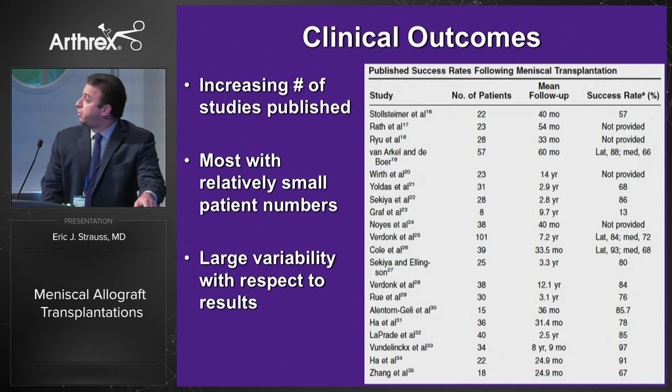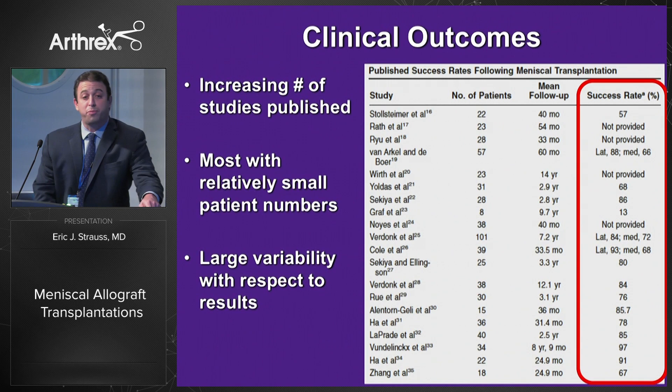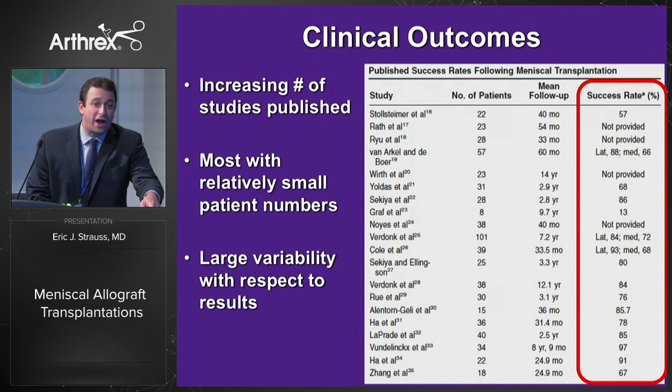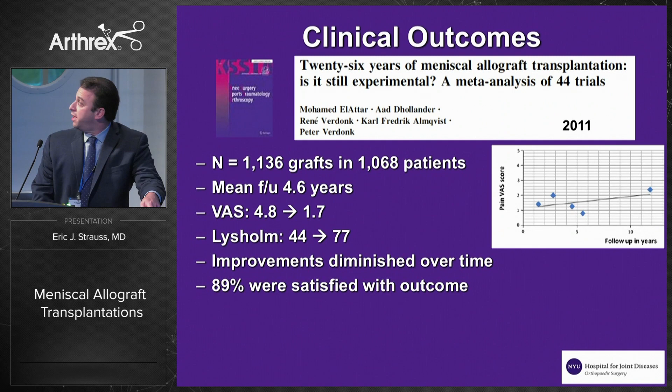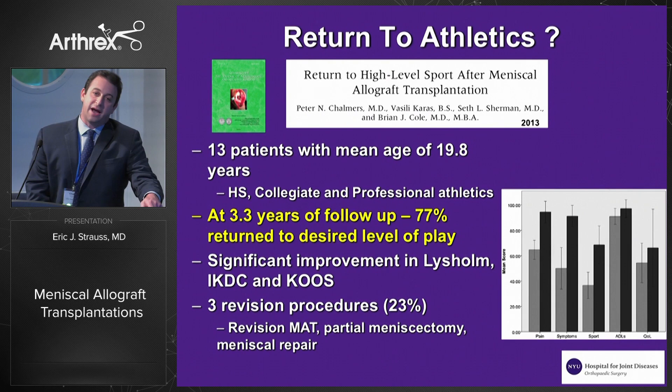Over the last few years, there's been an increasing number of studies published on meniscal allograft transplantation. As you can see from this table, most are relatively small with respect to patient numbers, and there's large variability in results. But more recent studies employing appropriate graft preparation and technique have shown better outcomes. In 2011, ELITAR put together a meta-analysis of 44 trials including more than 1,000 patients, finding significant improvements in VAS and Lysholm scores, concluding that meniscal allograft transplantation could be considered safe and reliable for the treatment of refractory post-meniscectomy symptoms in selected patients.